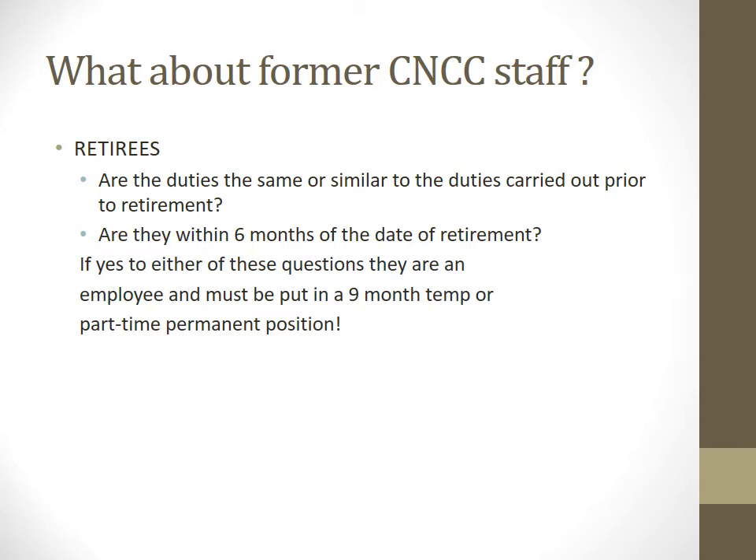This comes up a lot for us — what about a former CNCC staff member or retiree? Are the duties the same or similar to those carried out prior to retirement, and how long has it been since their date of retirement? If yes has been answered to either of those questions, they are considered an employee and must be put in a nine-month temporary part-time permanent position. Feel free to contact the business office.